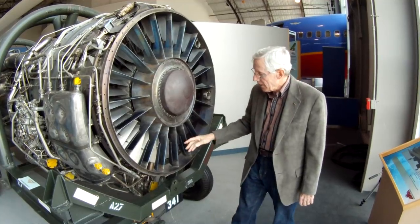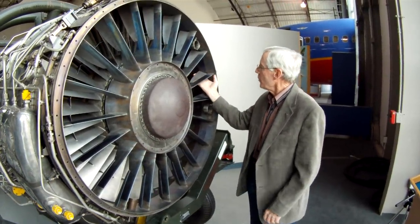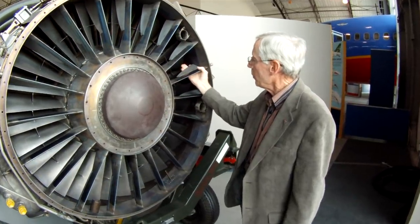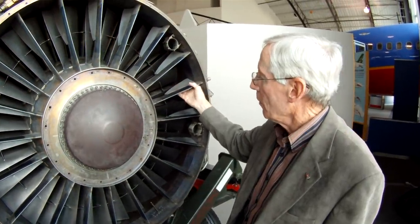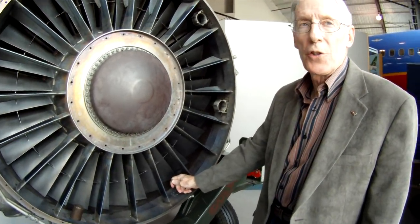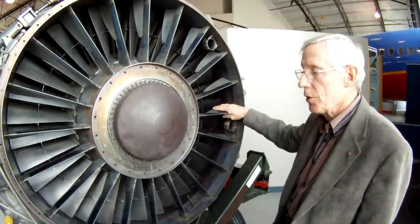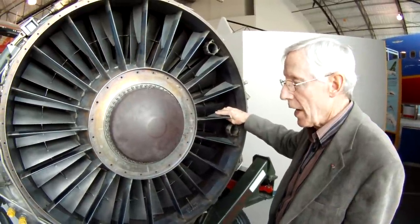These are the inlet guide vanes. These are shifting inlet guide vanes — they shifted from a cambered to an axial position at about 400 degrees centigrade compressor inlet temperature, measured right here. At about 400 degrees, these blades would then change from a camber to an axial position.